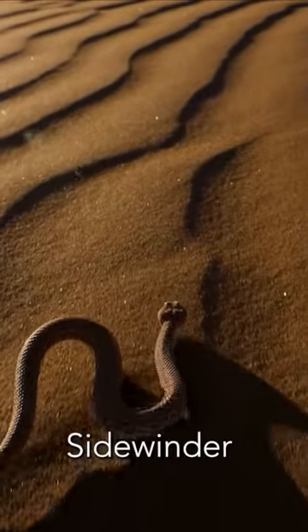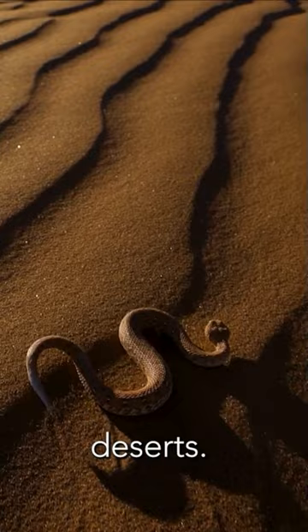Ready to meet the Sidewinder snake? A venomous resident of North American deserts, they have some incredible adaptations. One of them is heat-sensing pits on their faces.